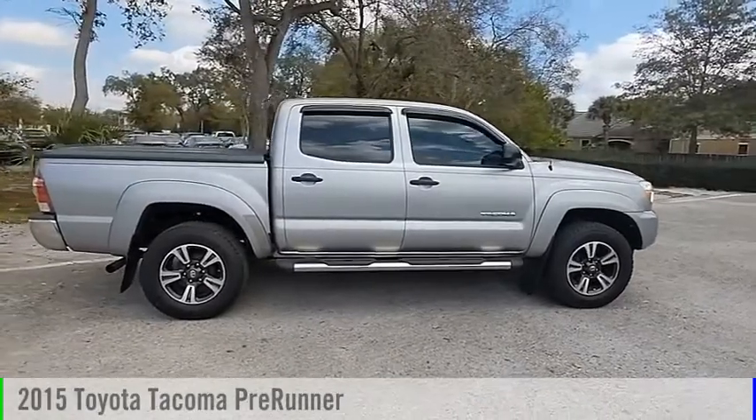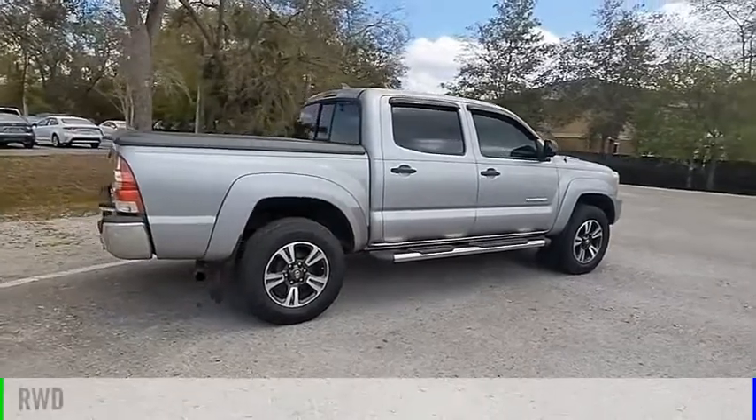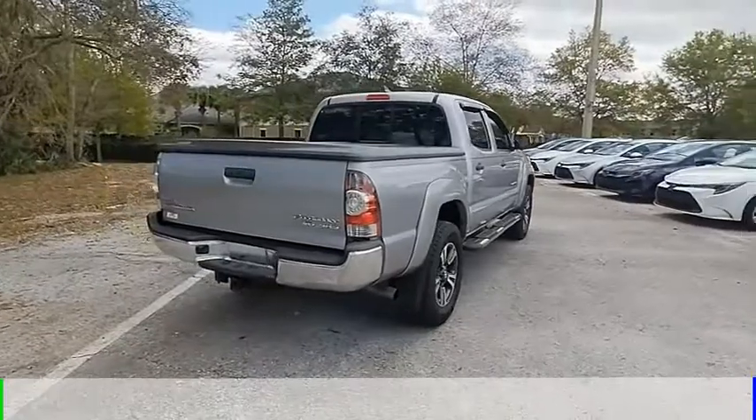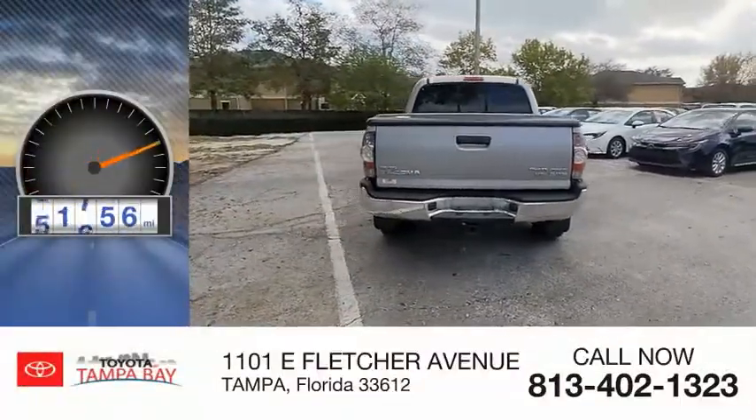Make a great choice today with a 2015 Tacoma. This vehicle is powered by a rear-wheel drive, 6-cylinder, 4.0-liter engine, and comes with an automatic transmission. This vehicle has less than 95,000 miles.